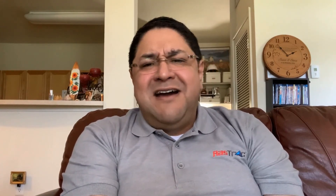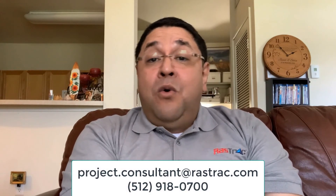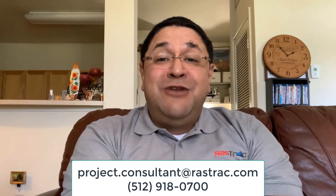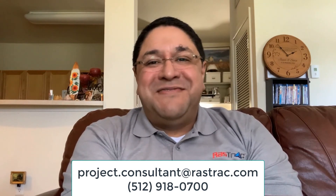We're here to help fight the C-19 pandemic any way we can. Please take advantage of Pocket Rastrak if it will benefit your organization — it's free and could be very useful to you. If you need more information or would like to try it out, contact us at project.consultant@rastrak.com or call 512-918-0700. Thanks, and stay safe.